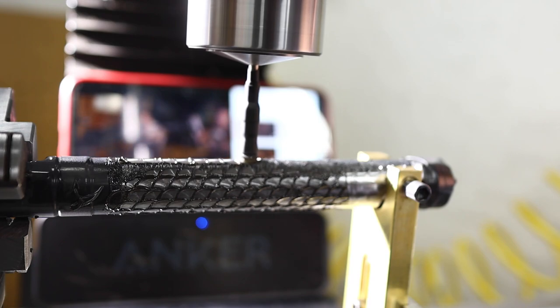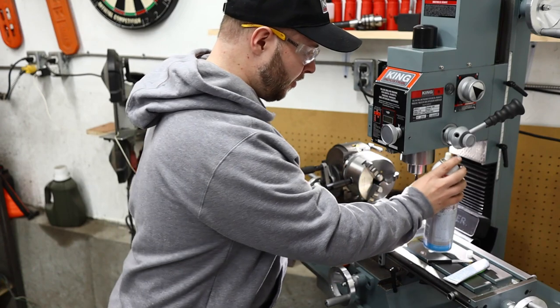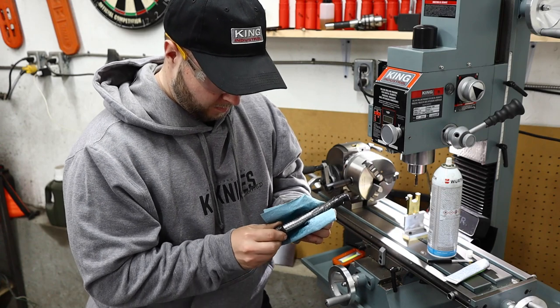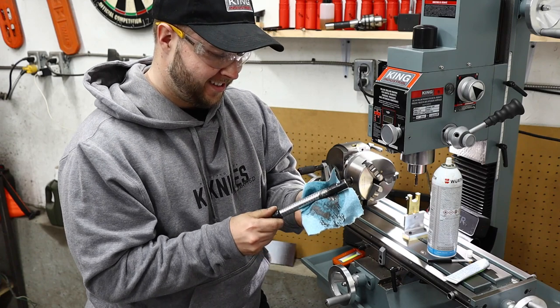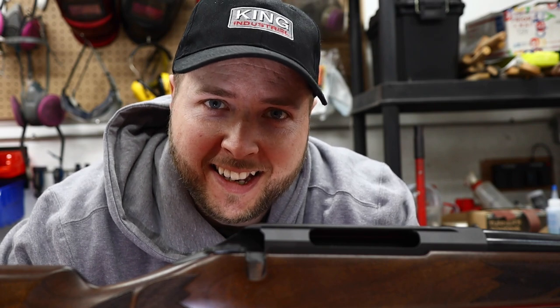Two hundred and forty-seven circles, and that tailstock holder we crafted worked exactly as I had hoped. Got to clean this gently now because it's covered in that grinding compound.